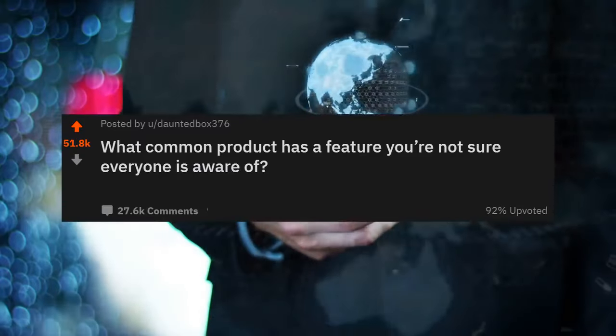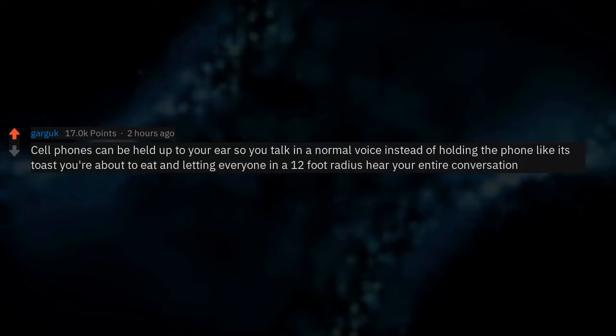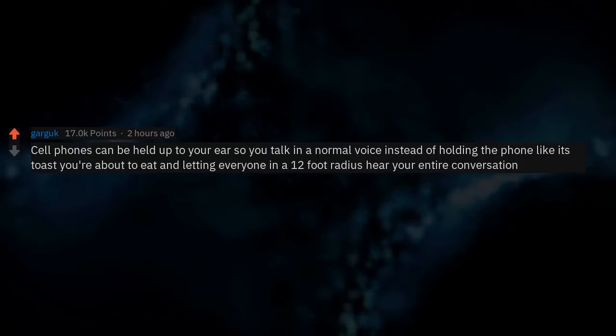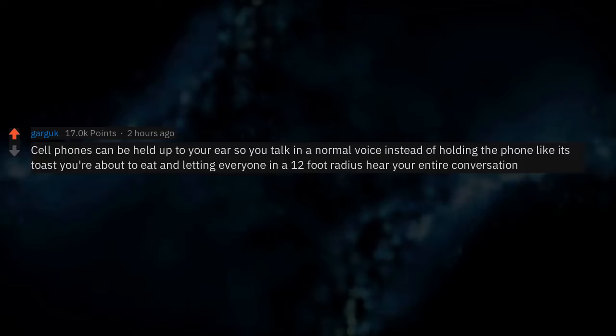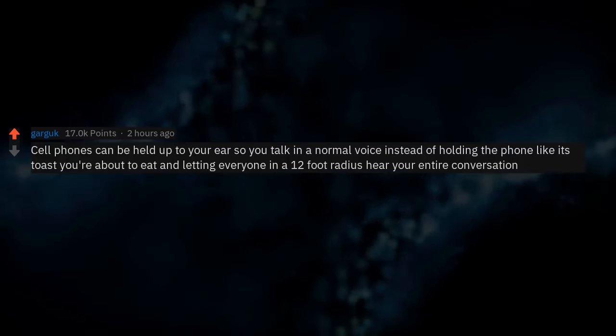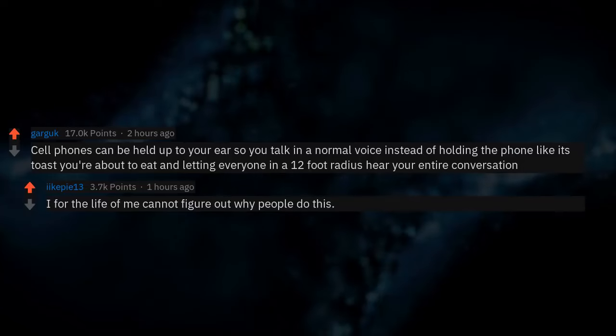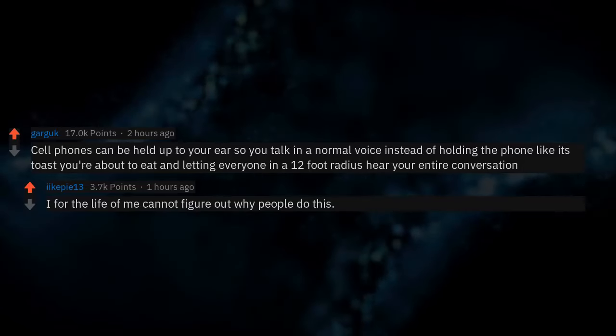What common product has a feature you're not sure everyone is aware of? Cell phones can be held up to your ear so you talk in a normal voice instead of holding the phone like it's toast you're about to eat and letting everyone in a 12-foot radius hear your entire conversation. I for the life of me cannot figure out why people do this.